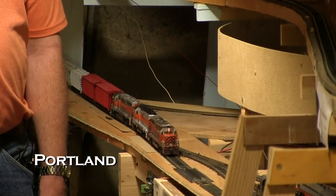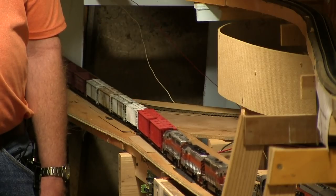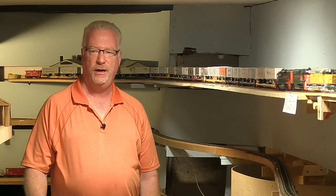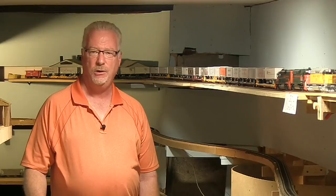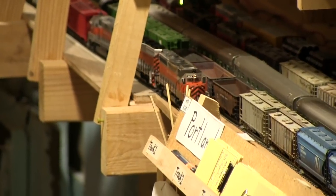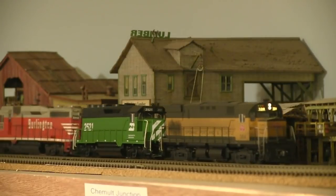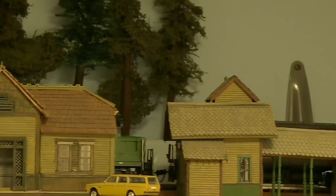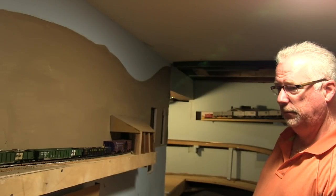We're rolling into Portland Yard, the end of the line for this layout. I want to thank you for coming to visit the Oregon division of the Western Pacific Railroad. It's been a lot of fun, and I hope you enjoyed your tour as much as I have enjoyed building and running this layout. Thank you, and thank you to TSG Multimedia for doing this tour.